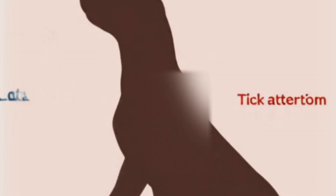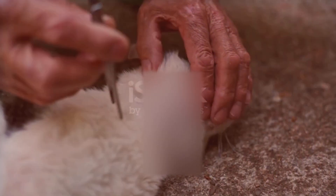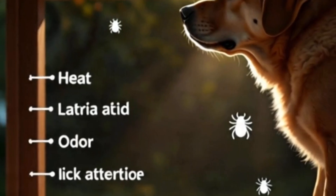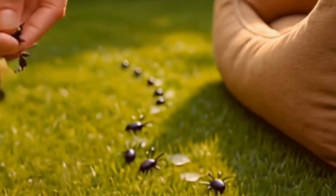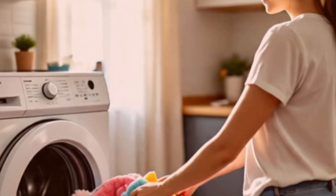So yes, you might remove the tick perfectly. But if the environment isn't treated, new ones will always find their way back. Here's what Sarah eventually learned about Max — and what you should do too. First, clean not just your dog but their surroundings. Wash their bedding, vacuum your carpets, and spray natural tick repellents like neem or cedar oil around sleeping and play areas.